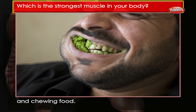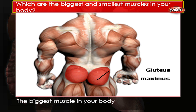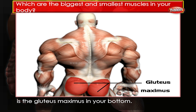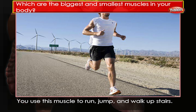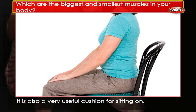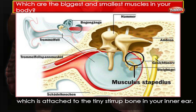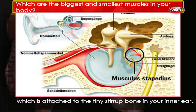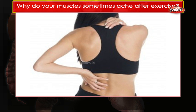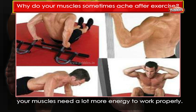Which are the biggest and smallest muscles in your body? The biggest muscle in your body is the gluteus maximus in your bottom. You use this muscle to run, jump and walk upstairs — it is also a very useful cushion for sitting on. The smallest muscle is the stapedius, which is attached to the tiny stirrup bone in your inner ear.